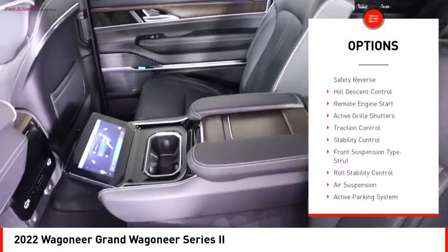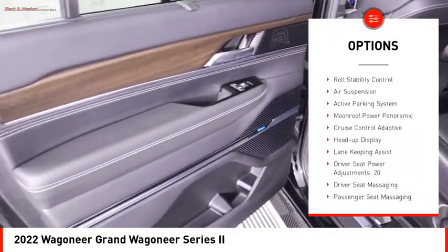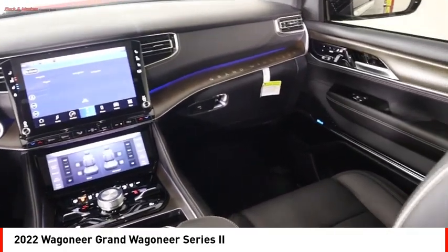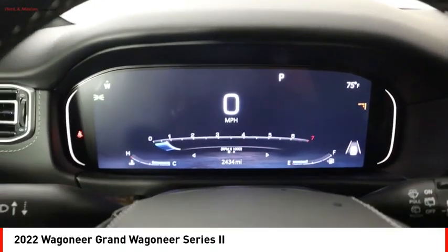Driver adjustable suspension height, power windows with safety reverse, hill descent control, remote engine start, active grille shutters, traction control, stability control, front suspension type: strut, roll stability control, air suspension.